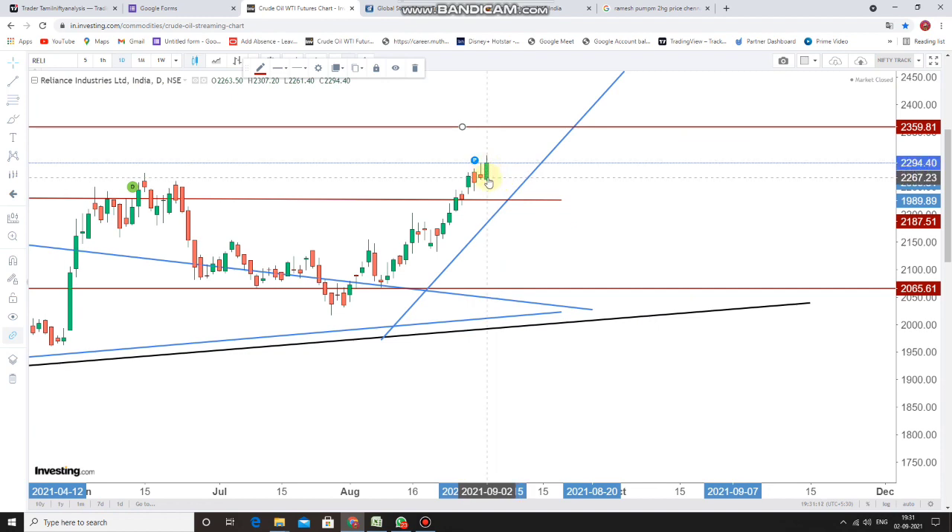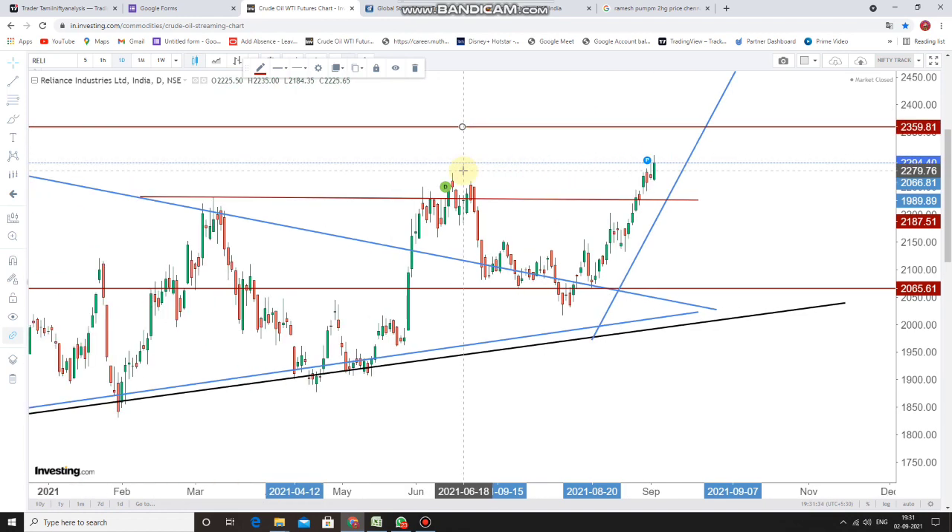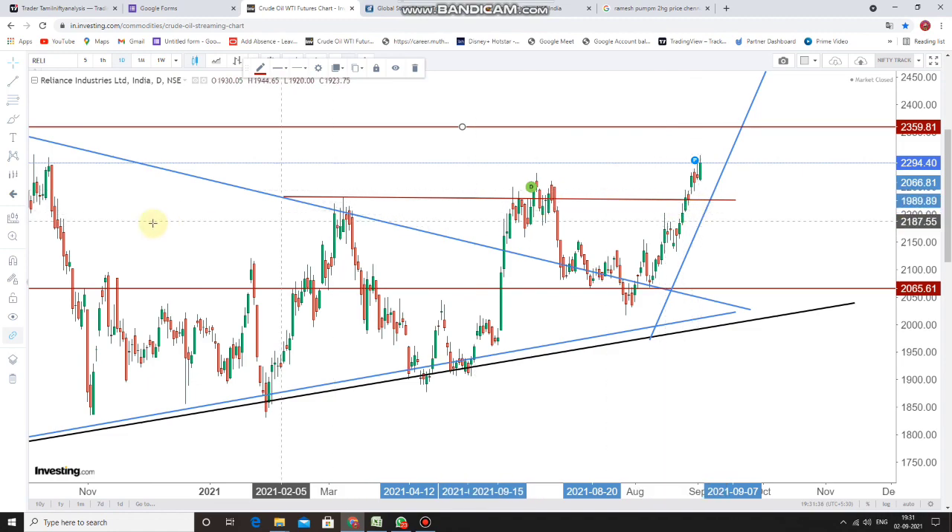When we look at the daily time frame of Reliance Industries, today's intraday closing was very good. Bullish candlesticks broke the previous three days' high, forming a higher high formation consecutively. The first level of target will be the lifetime high, and we can use it for a BTSD as well.